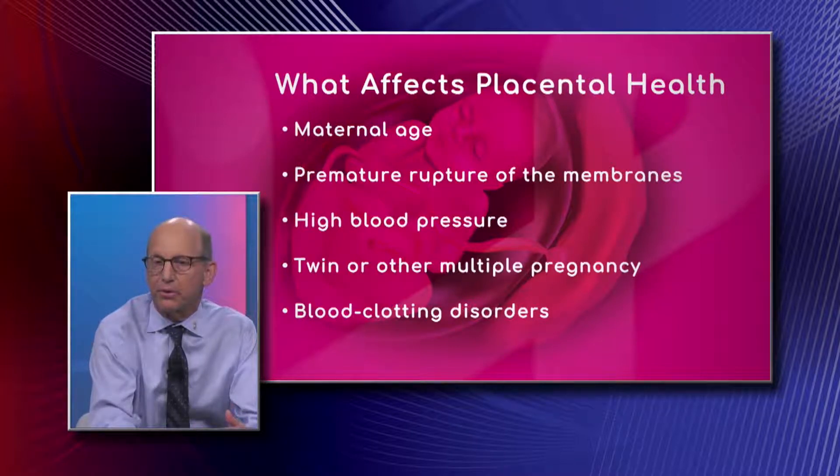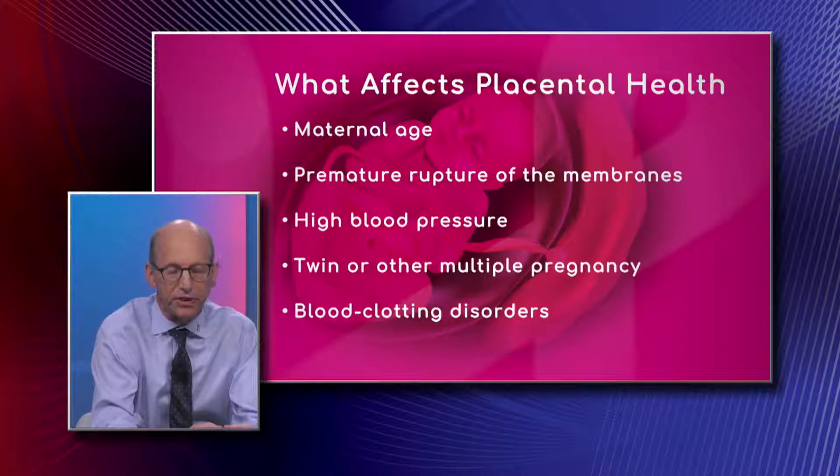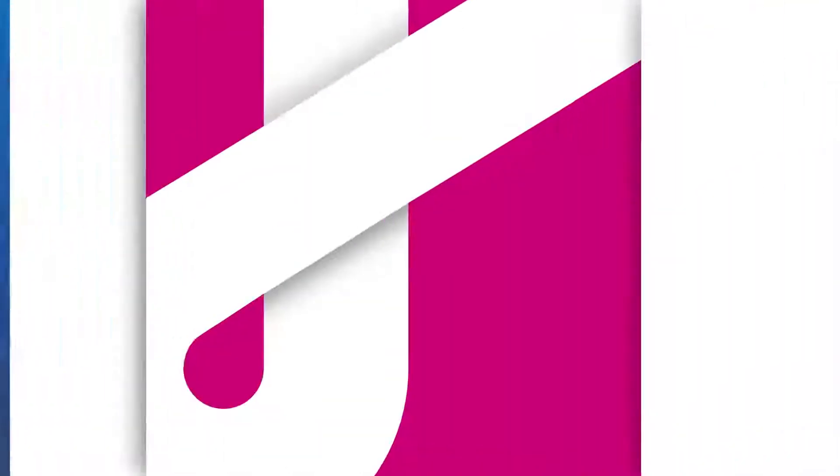After 11 weeks, the placenta begins to grow. Actually, as we'll talk about later, a third of pregnancies have the placenta covering the cervical os — placenta previa — early in pregnancy. But as the pregnancy continues to grow, the placenta will move superiorly, towards the top of the uterus, because as the uterus grows it pulls the placenta up with it.